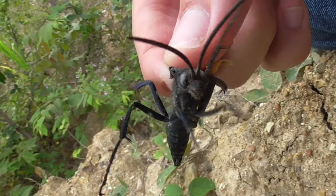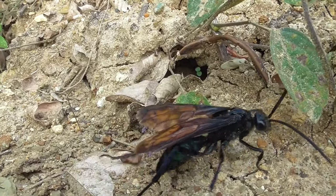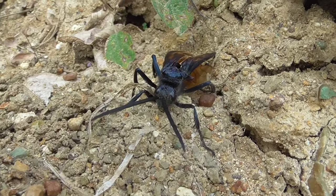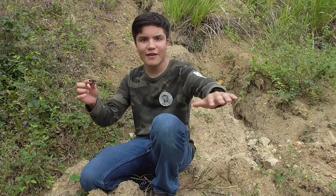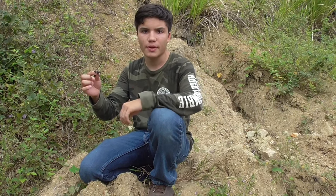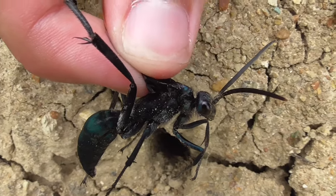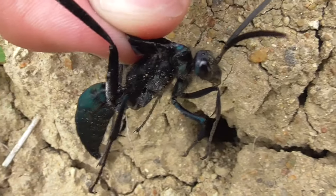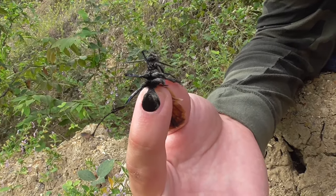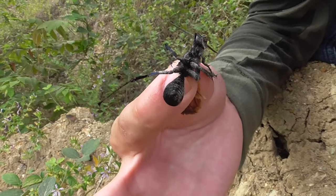This right here is a Tarantula Hawk Wasp. I already knew that these guys lived in deserts, like in Mexico and in the western US. But it turns out that there are over 200 different species of Tarantula Hawk Wasp found in a diverse range of habitats, and most of them actually live in the tropics. You can identify a Tarantula Hawk Wasp because of its large size, its metallic blue body, and these red wings, which I'm holding them right now so you can't really see them.